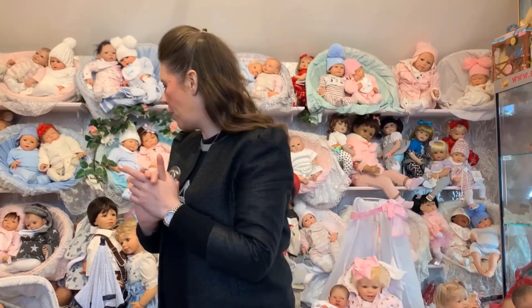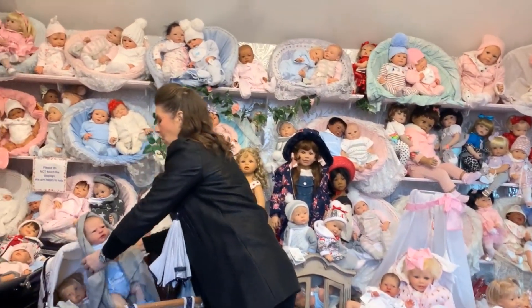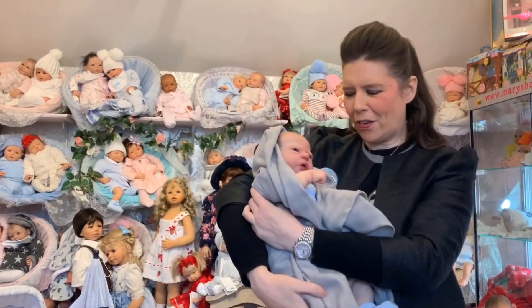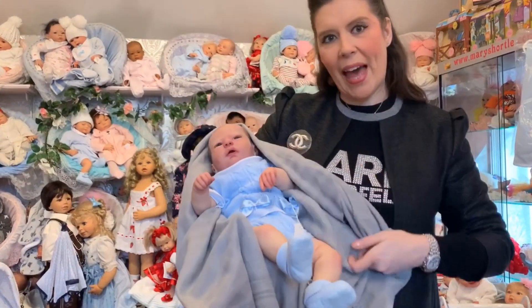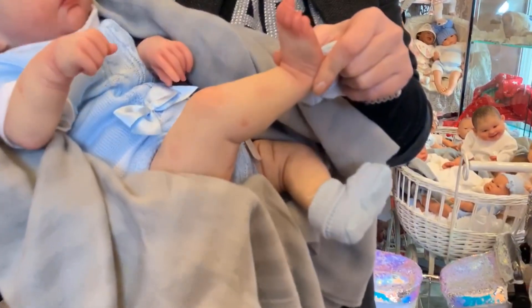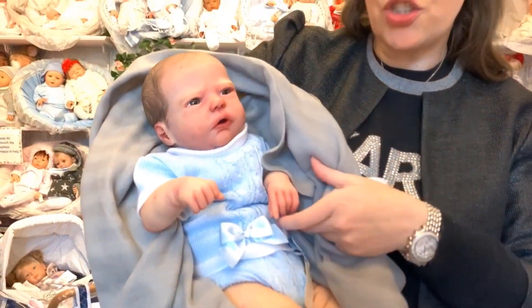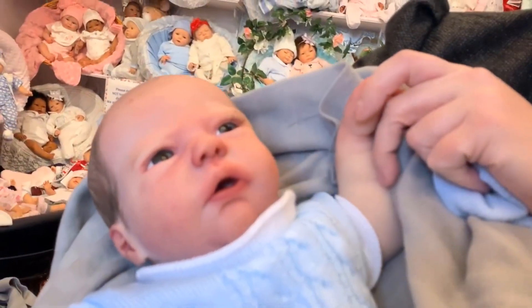Isn't this just so adorable? From before we did have one of this collection already — this is the Nicholas baby. Look what a difference in size this one is, but still painted with the same exquisite artwork and detail, and this one's got the open eyes which are the finest German glass hand-blown eyes and the hand-rooted lashes.